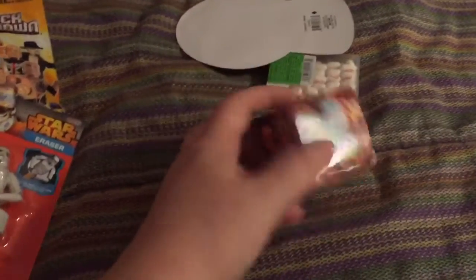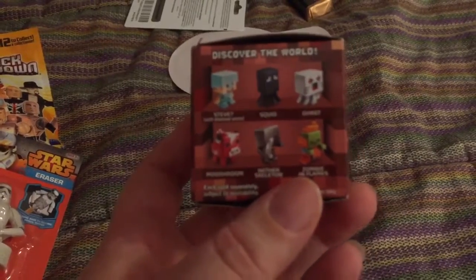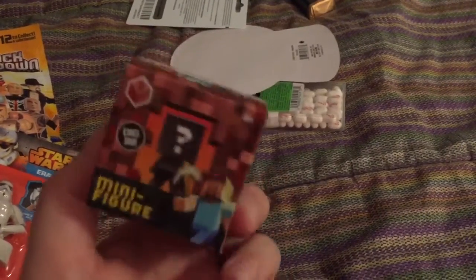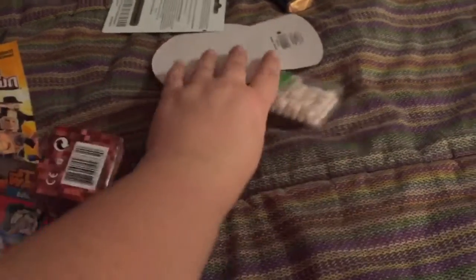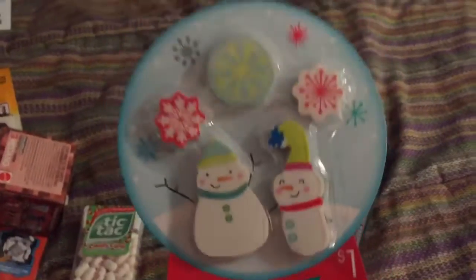I love these Minecraft blind box things — I think I picked this up at Walmart. Also from Target is some candy cane flavored Tic Tacs and this eraser set.